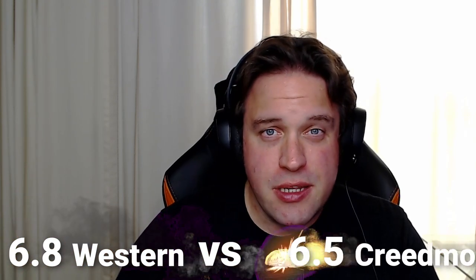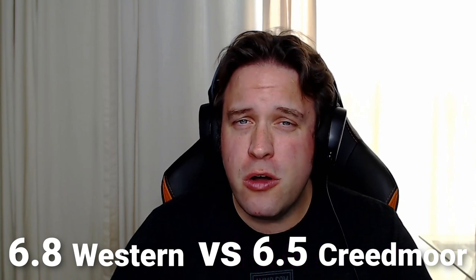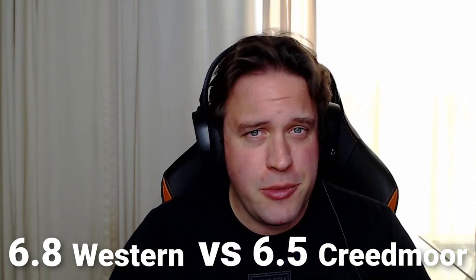The 6.8 Western versus the 6.5 Creedmoor. Dave and I are talking about two long-range hunting rounds today on the Ammunition Guides podcast.